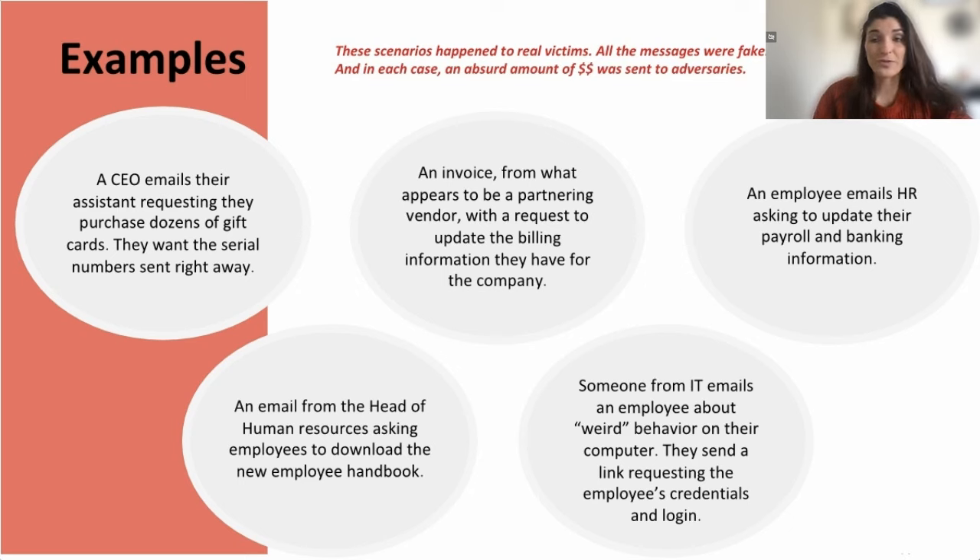An email from the head of HR asks employees to download the new employee handbook — this could be address spoofing or dropping malware via that download link. An employee emails HR asking to update their payroll and banking information — spoofing that employee's email to go unnoticed. Finally, someone appearing to be from IT emails you about weird behavior on your computer and sends a link asking for credentials — that's a phishing link harvesting credentials. Any of these sound familiar?